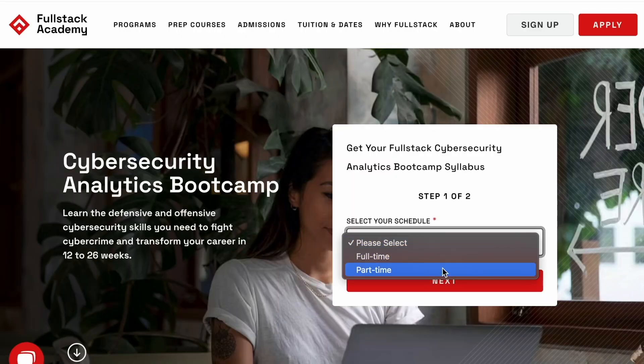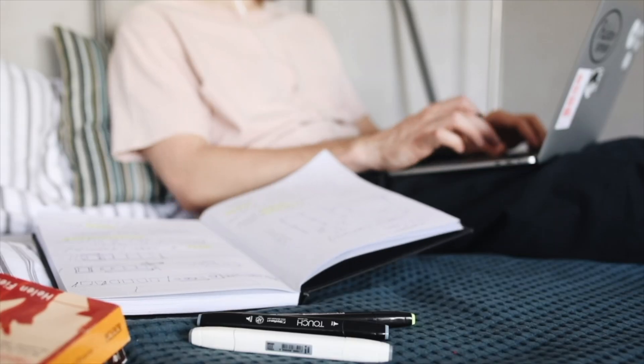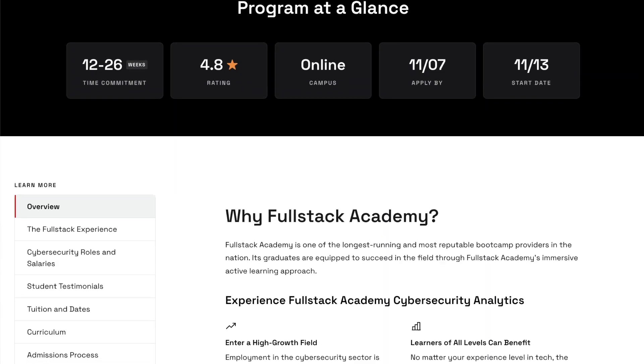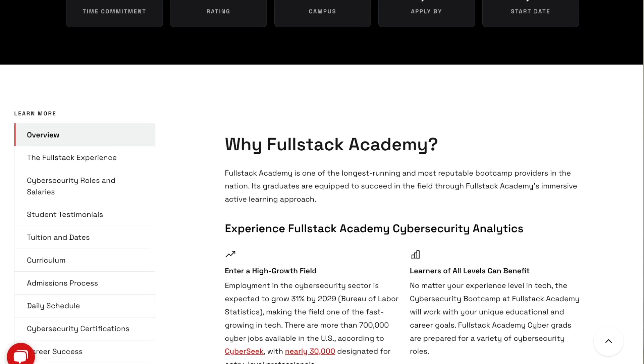The Fullstack Cybersecurity Bootcamp has two schedule options — one for a part-time learner and one for a full-time learner — which gives you flexibility whether you're looking for a full-time bootcamp or you're a full-time student or working full-time. The bootcamp is fully online and is highly rated with a 4.8 star rating on Course Report and Career Karma.